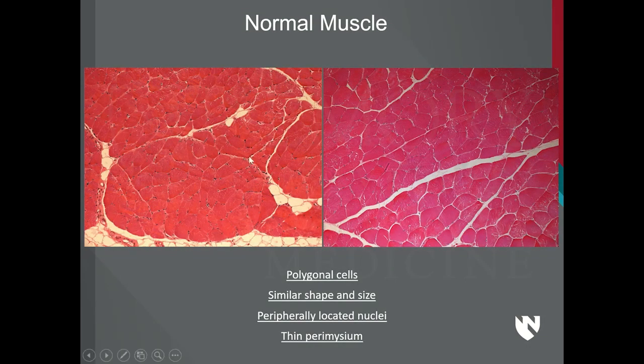This is normal skeletal muscle — myofibers in transverse cut. You can see they have similar shape and size, they are polygonal cells with peripherally located nuclei, and they are arranged in groups called myofascicles, surrounded by thin perimysium — this extracellular matrix.